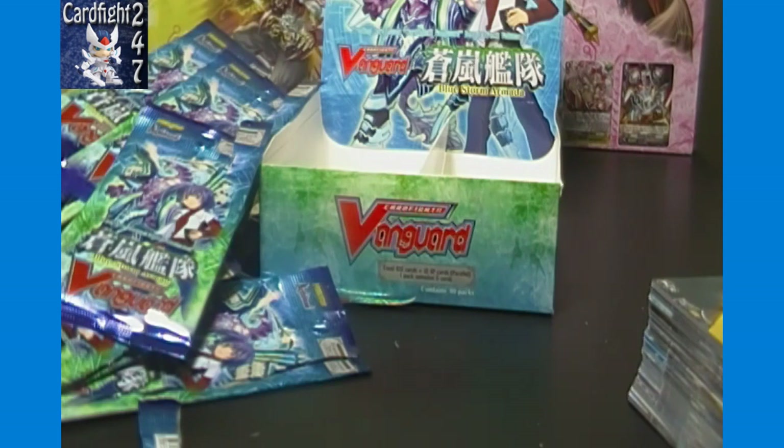If you go to cardfightcapital.com right now before we launch, it's a landing page where you can join our mailing list to know when we do launch. We're talking June 1st for launch date — full e-commerce, blogs, forums, card of the day, all that good stuff. We'll open more of these boxes and upload them in the future, spacing them out so it doesn't get redundant.